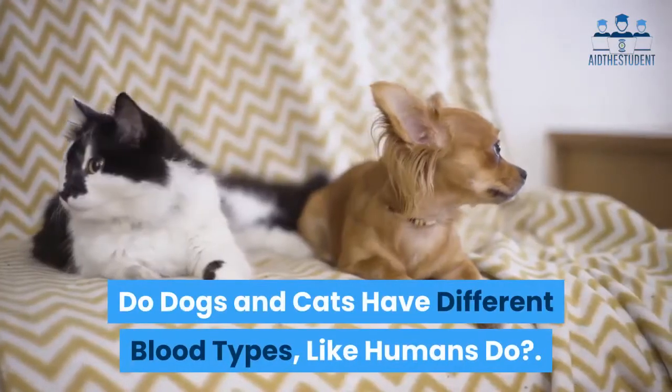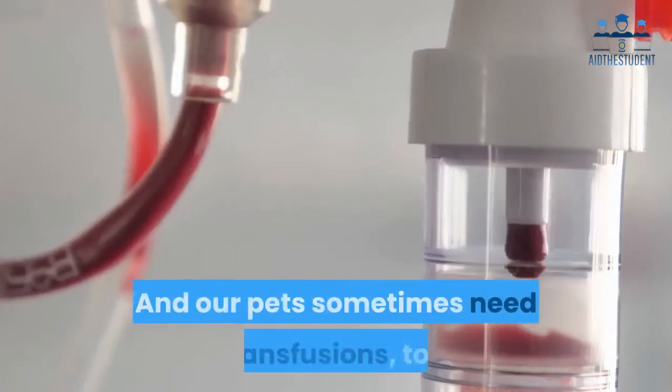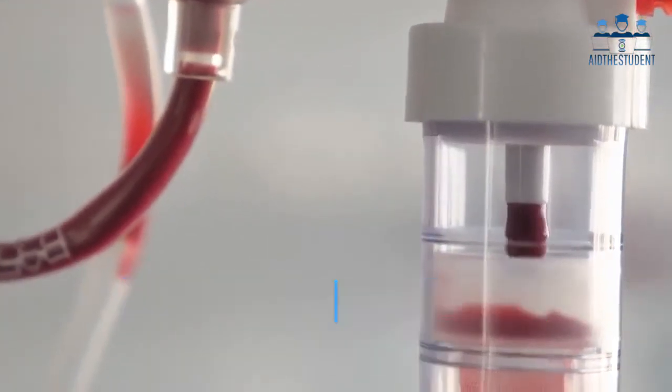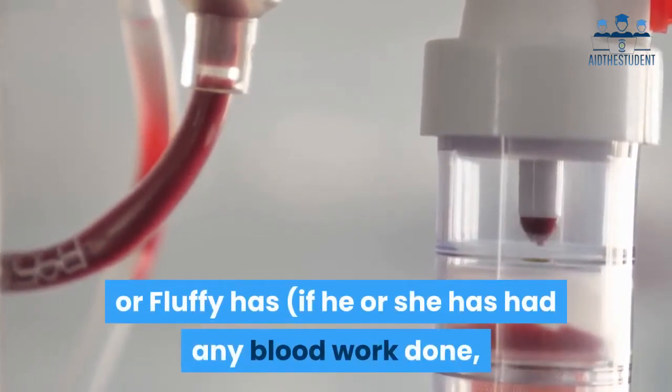Do dogs and cats have different blood types like humans do? Yes, and our pets sometimes need transfusions too, so it's always handy to know what type of blood Spot or Fluffy has if he or she has had any blood work done — the vet will have this information.